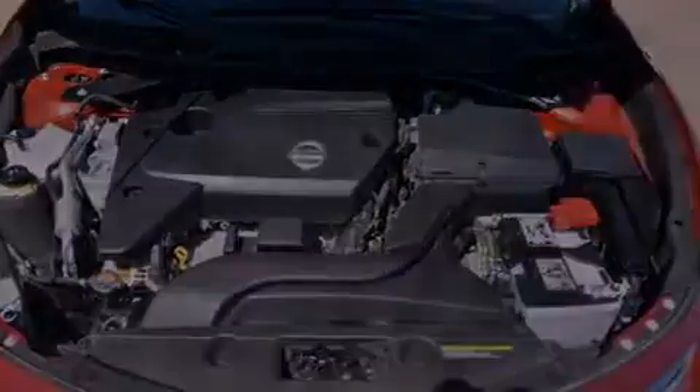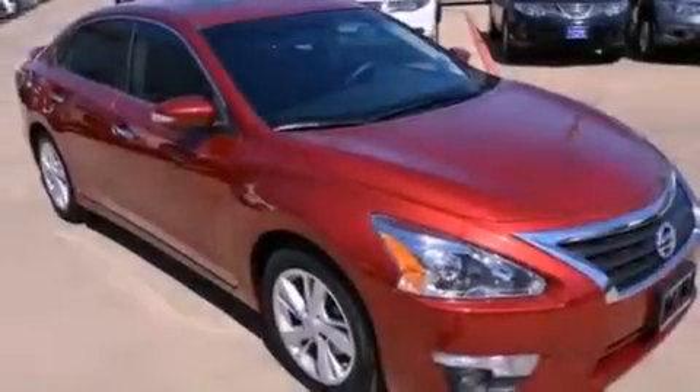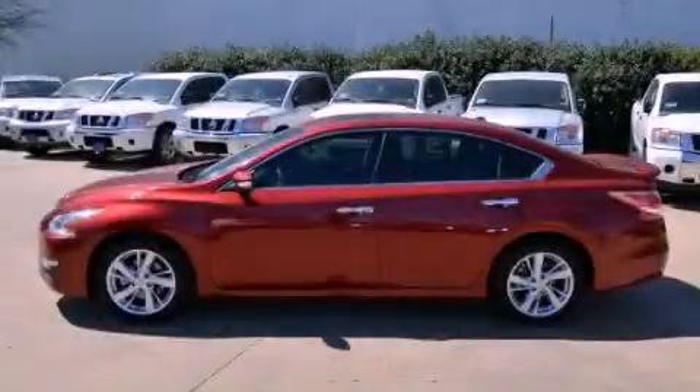Additional features include rear impact crumple zones, traction control, an external temperature display, and a multi-link rear suspension. Contact us today to arrange your test drive.